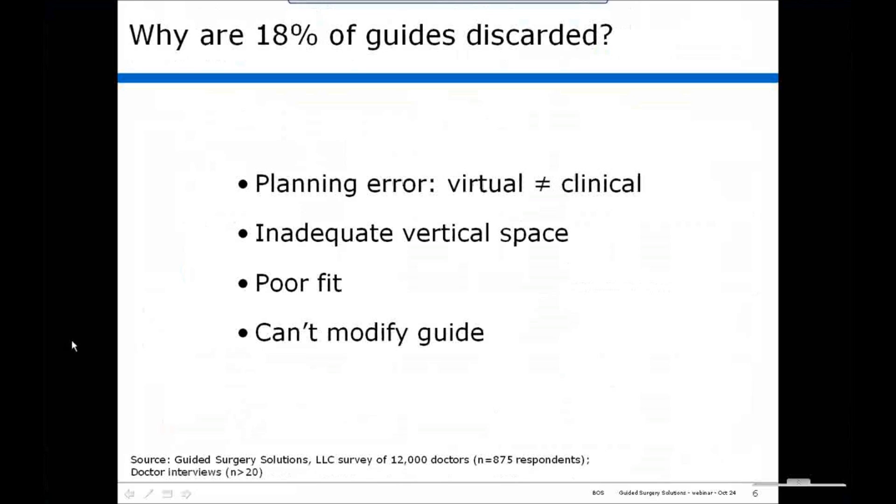We asked why 18% of guides are discarded. Based on my experience and in speaking to other surgeons, it comes down to four items. One is planning error — oftentimes you plan the case virtually, everything looks perfect, and then you come to the mouth and clinically it just doesn't look right. Secondly, inadequate vertical space. Sometimes the guides don't fit — poor fit, they rock. And the fact that you can't modify the guide once you have it: if you get to surgery and think you'd like the osteotomy a half millimeter or a millimeter in a different direction, with a tube guide you cannot change it. Either you go with the trajectory the tube guide gives you, or you can't use the guide.